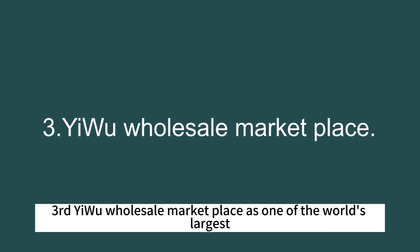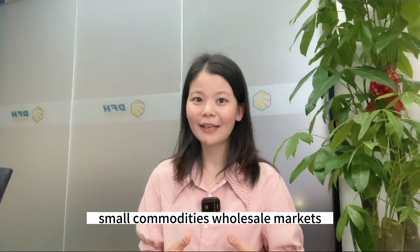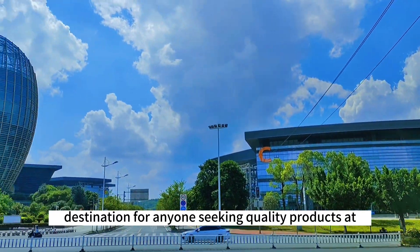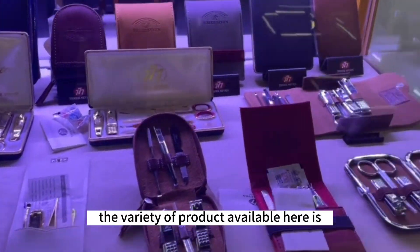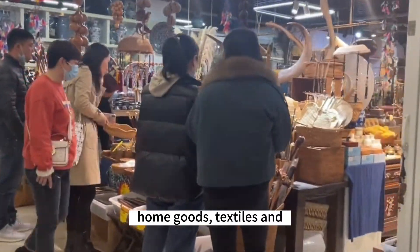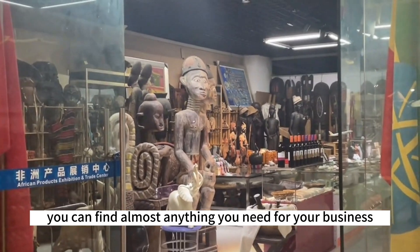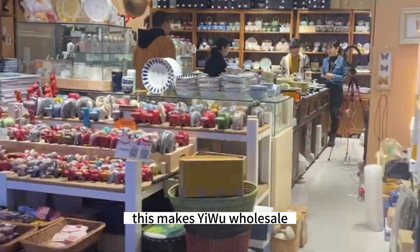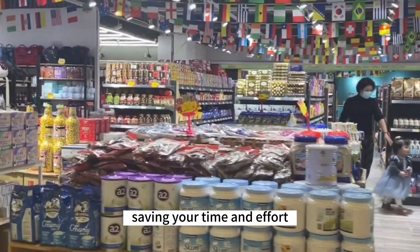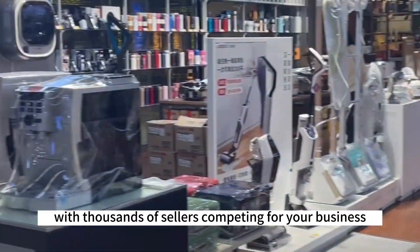Third, the Yiwu Wholesale Marketplace. The Yiwu Wholesale Marketplace, as one of the world's largest small commodity wholesale markets, is a must-visit destination for anyone seeking quality products at competitive prices. The variety of products available ranges from toys, jewelry, accessories, and home goods to textiles and much more. You can find almost anything you need for your business all under one roof, making Yiwu Wholesale Marketplace a convenient and efficient place to source products, saving your time and effort.